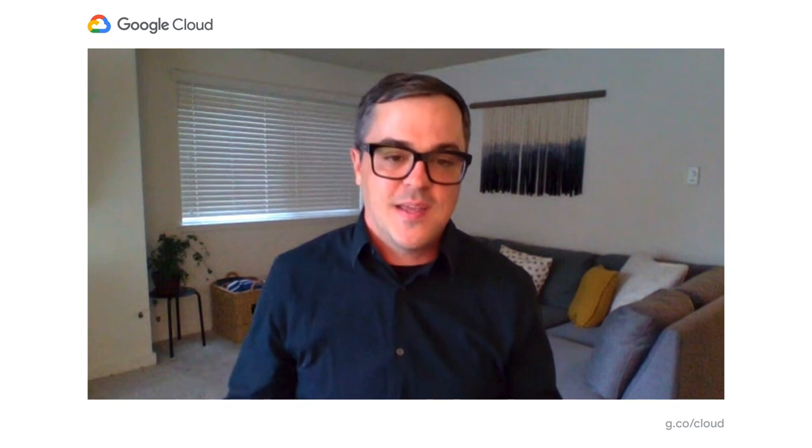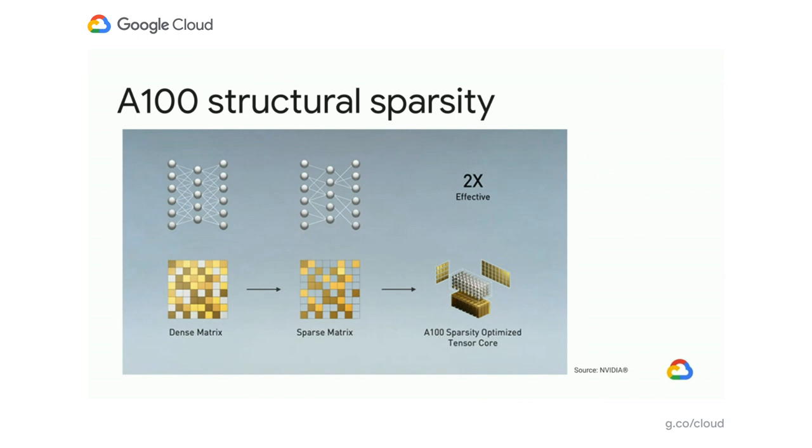I'm going to give you a high-level overview of sparsity. It turns out you don't need to process every single data point and every single calculation in an AI neural network. As the graph shows, it just doesn't do it. By just skipping some calculations, it doesn't impact the accuracy of the models, and you get a 2x speed improvement. NVIDIA is going to include software and features that make this easy to implement, and you can judge yourself whether or not to turn this on based on your needs for accuracy. Altogether, a lot of improvement in the A100 GPU.